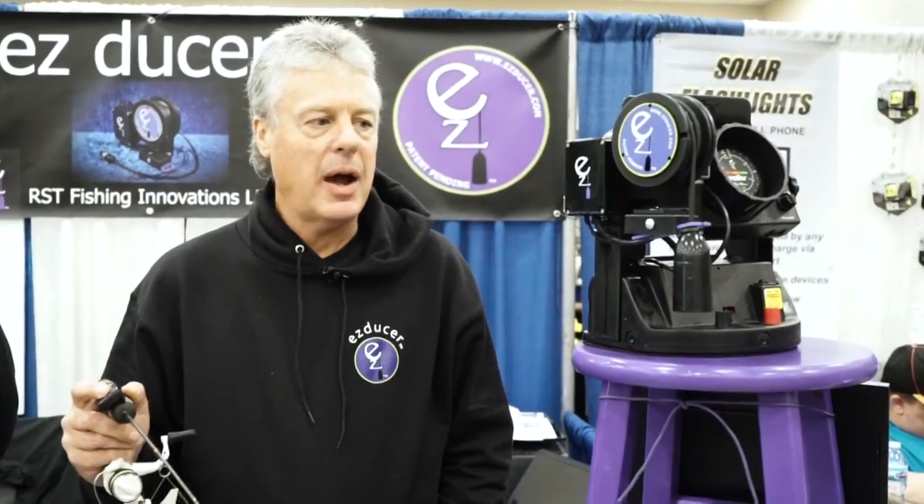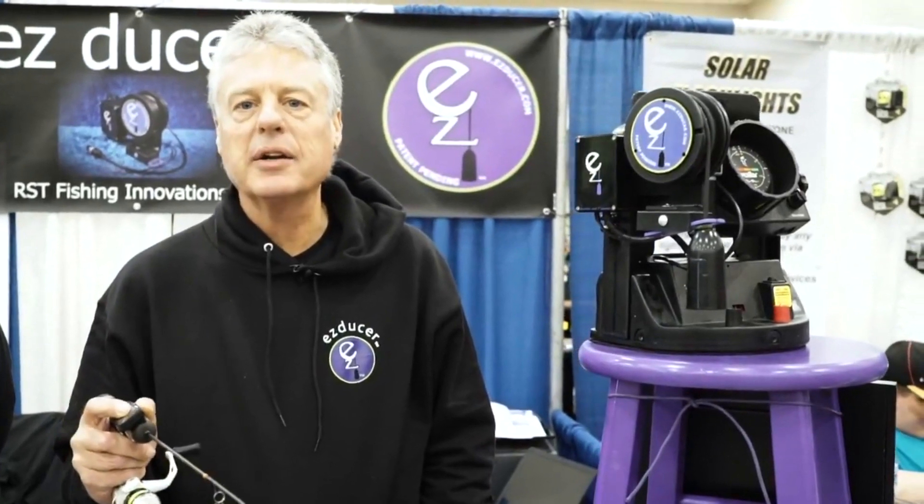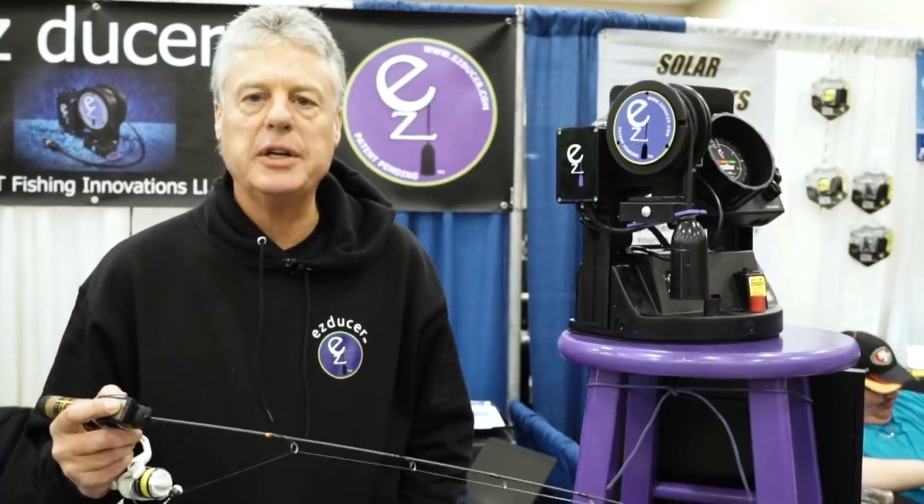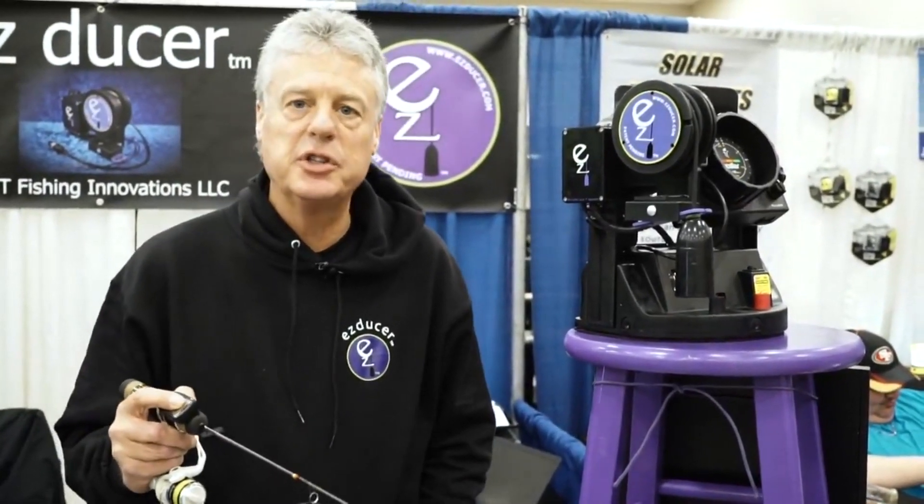My name is Scott Tobey. We are at the St. Paul Ice Show in St. Paul. We are here to show our new product. I'm sure everybody's been out fishing before where you get your fish tangled in your transducer line. Well, we've come up with a solution.